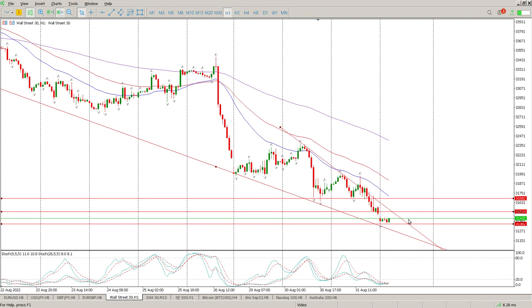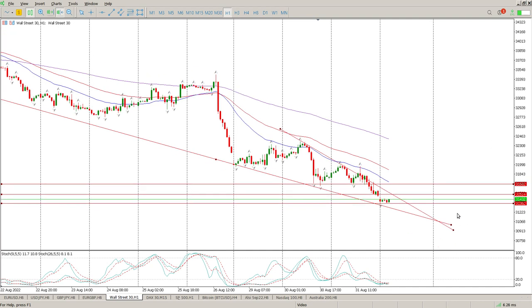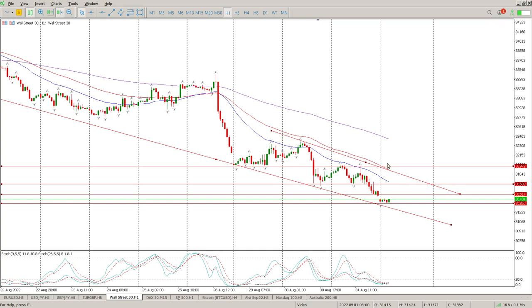Any one of those two could be a catalyst the bulls are waiting for, or equally one the bears are waiting for. As far as I'm concerned, this is not an area I want to get involved in — I do not want to be short down here. I want to be short higher up off structure, and both bits of structure on the hour are basically breaking the wedge. If it's not a wedge but a channel, that gives me the ability to look at this level here at 31,682.